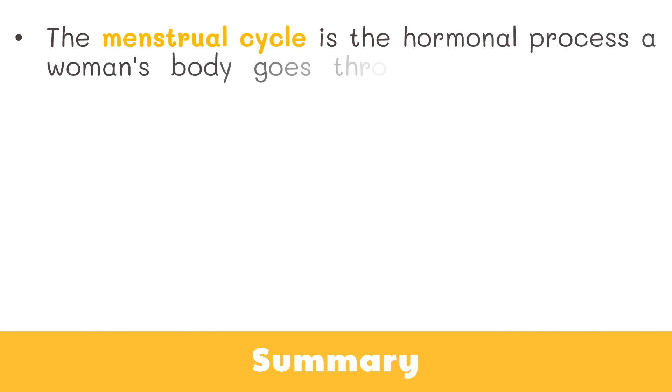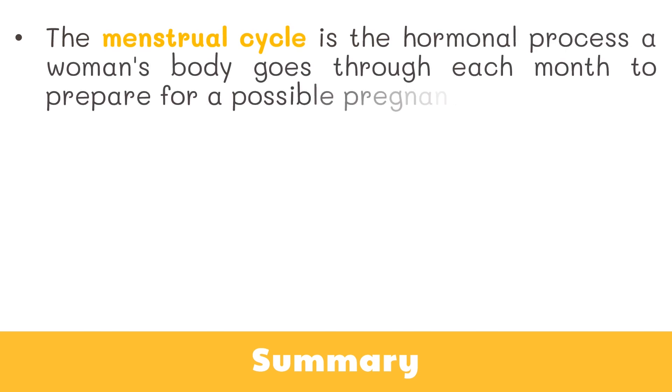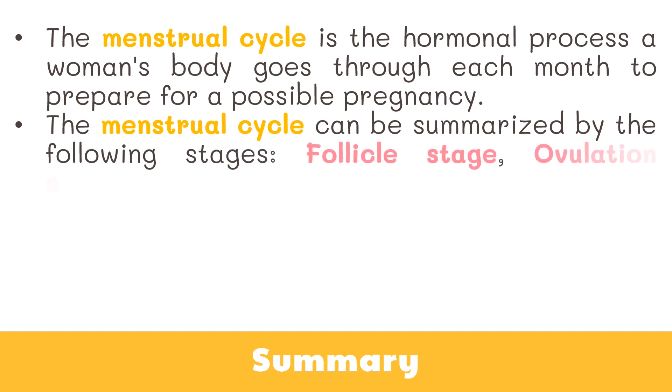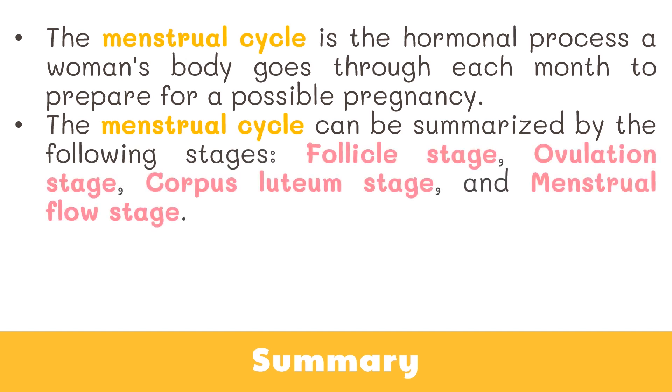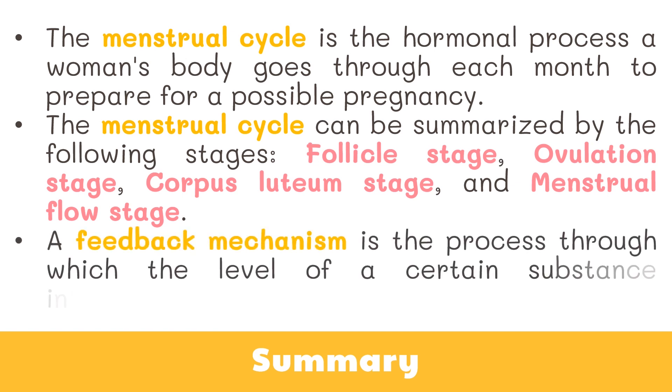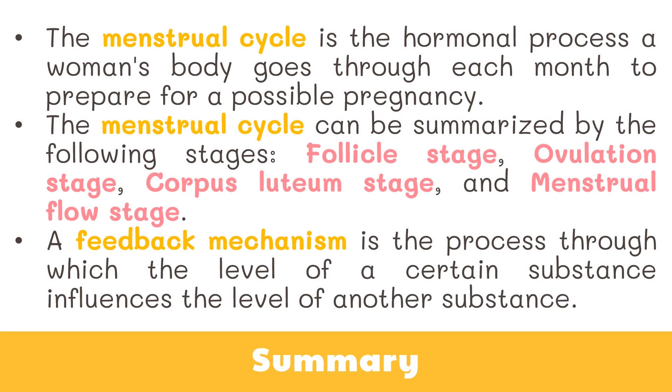Now let's wrap things up. The menstrual cycle is the hormonal process a woman's body goes through each month to prepare for a possible pregnancy. The menstrual cycle can be summarized by the following stages: follicle stage, ovulation stage, corpus luteum stage, and menstrual flow stage. A feedback mechanism is the process through which the level of a certain substance influences the level of another substance.